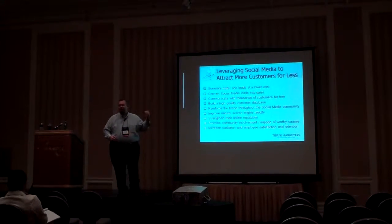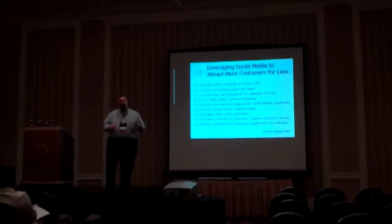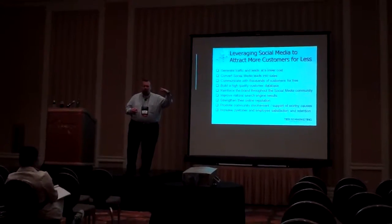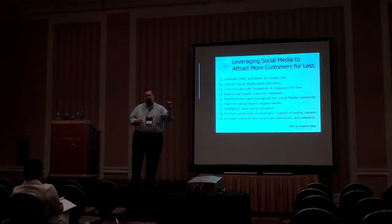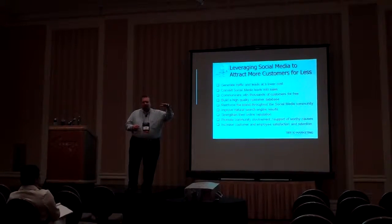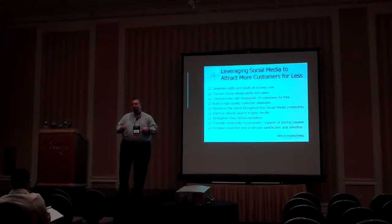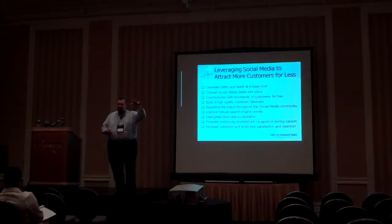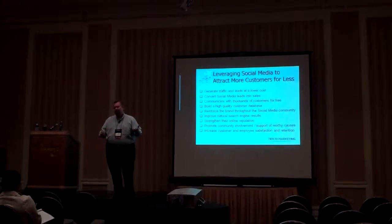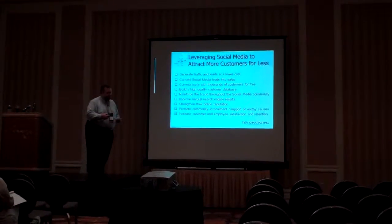Improved natural search engine results is absolutely a home run. A properly structured social media marketing program for a dealership will dramatically increase your search engine profile — the number of listings showing up on the SERP, or search engine results pages. In many cases, the individual accounts and profiles you create result in independent listings indexed by search engines, so when somebody searches for, say, a BMW dealership in Irvine, you have many more listings showing up. The SEO benefits are one of the most tangible, measurable, and visible positive ROI results of a good social media strategy.